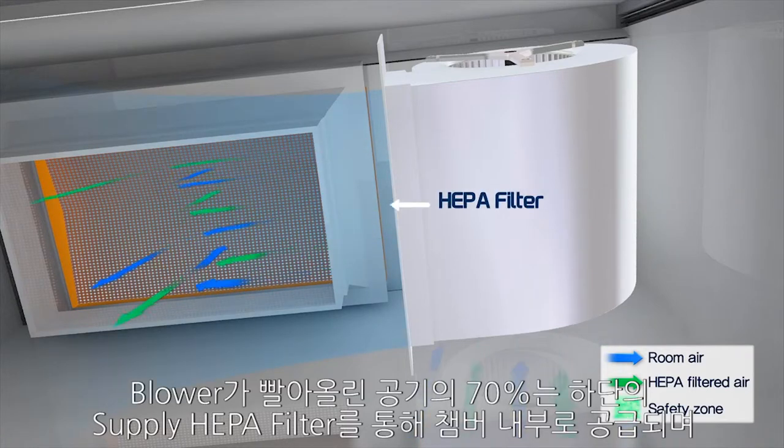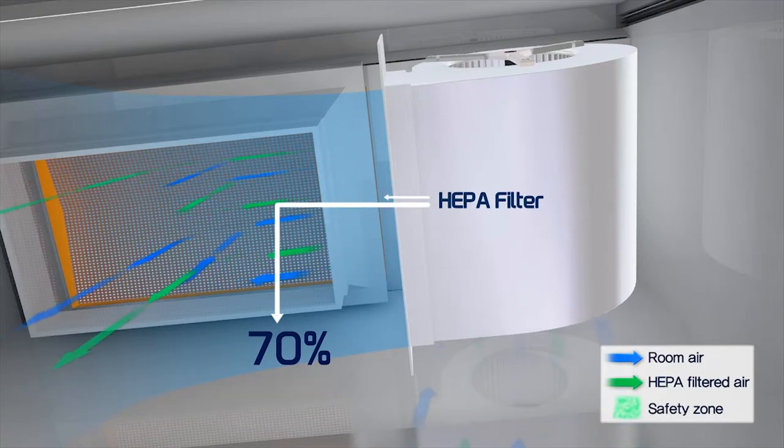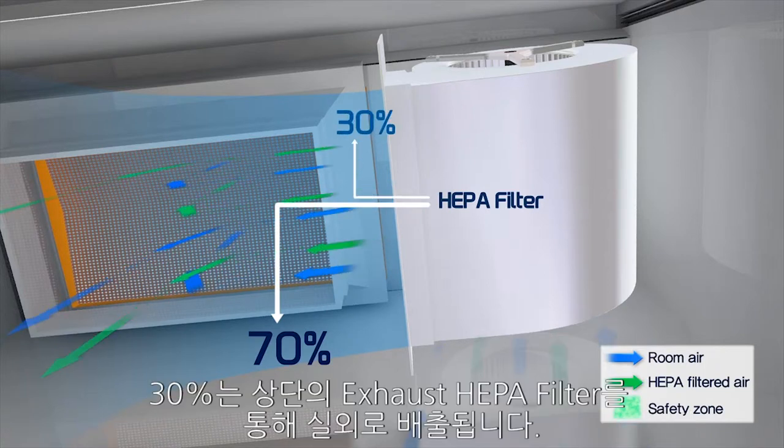70% of total air through the blower will be recirculated to the chamber through the supply HEPA filter, and 30% of total air will be exhausted outside through the exhaust HEPA filter.